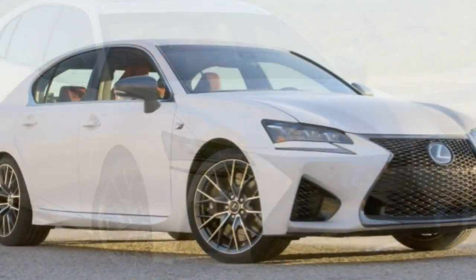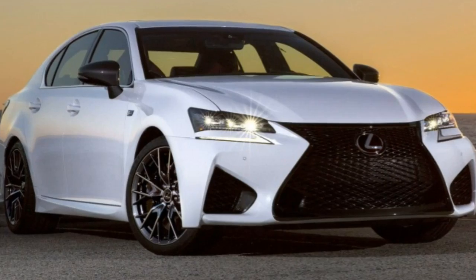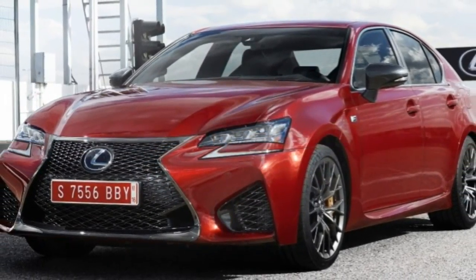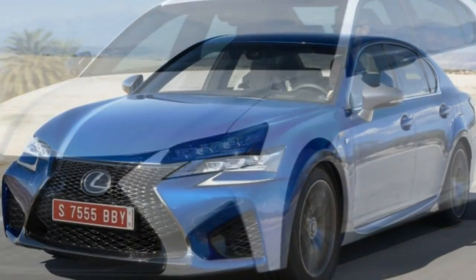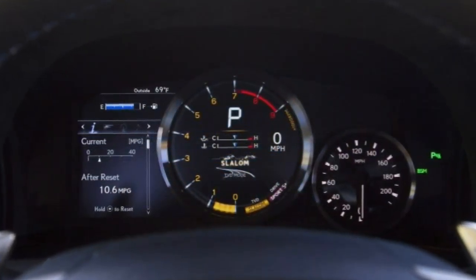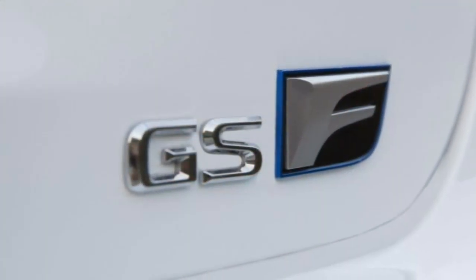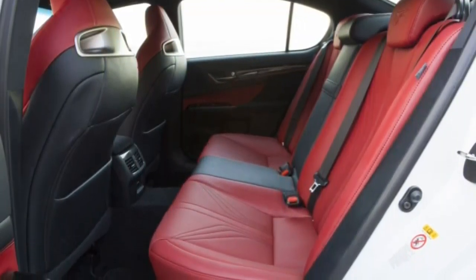Body styles, trim levels and options. The 2016 Lexus GSF is a five-seat luxury sedan offered exclusively with rear-wheel drive. Standard equipment includes 19-inch wheels, LED headlights, heated auto-dimming side mirrors, keyless entry and ignition, driver-selectable drive modes, leather upholstery, heated and ventilated eight-way power front seats with two-way power lumbar, driver seat memory functions, a power tilt-and-telescoping steering wheel and power rear sunshade.